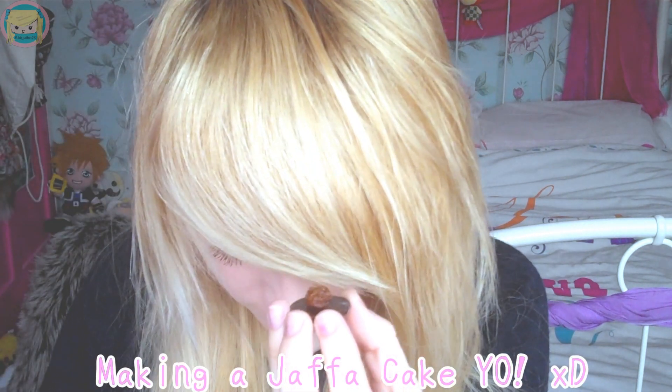The next thing I'm going to try is this pepper cake. And that's the chocolate button. Don't forget the orange — orange is the most important in a Jaffa cake.